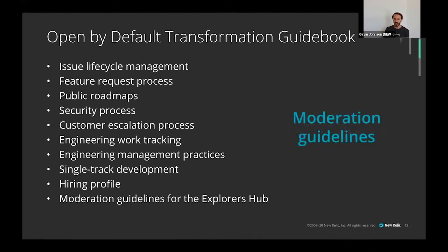Lastly, moderation guidelines. We have a site called the Explorers Hub — a forum for our customers, especially developers, to learn how to build with and on top of New Relic. For our open source project categories in Explorers Hub, we defined a process detailing the expectations and norms for questions requiring engineering support, as well as a response cadence for the engineering team so questions wouldn't just sit there stale.